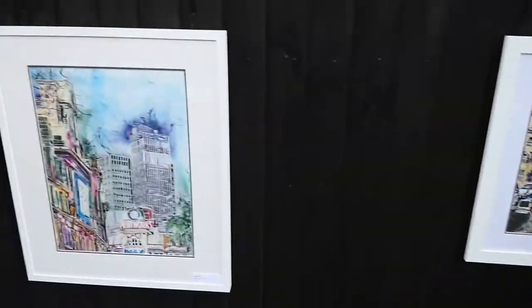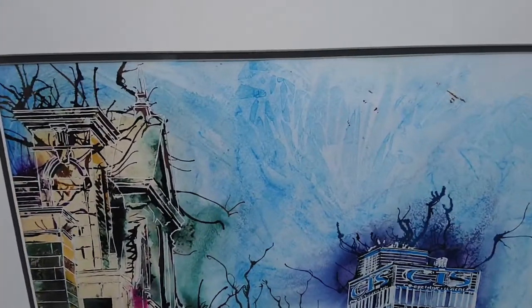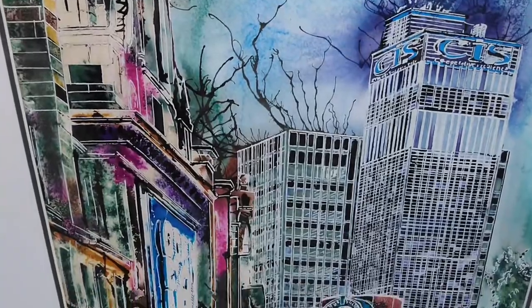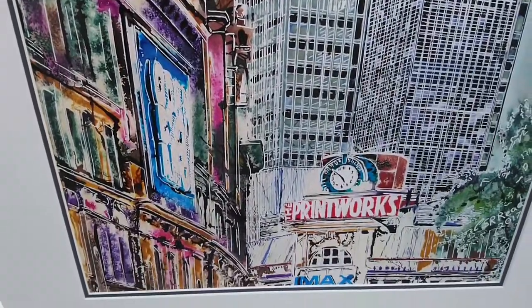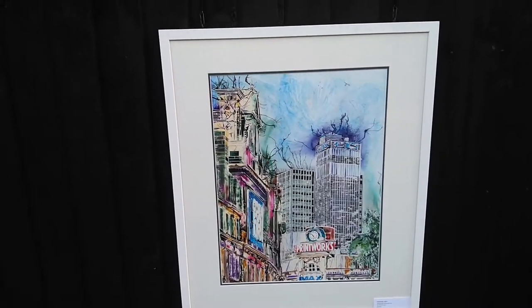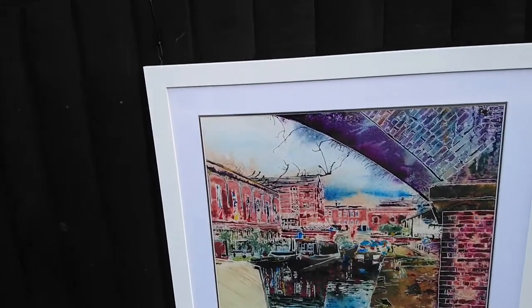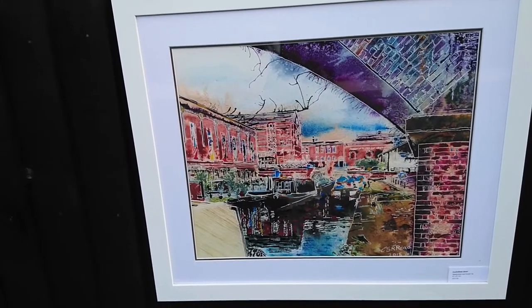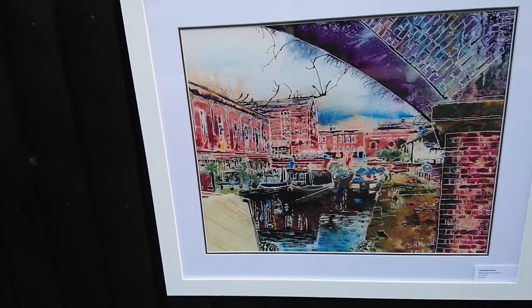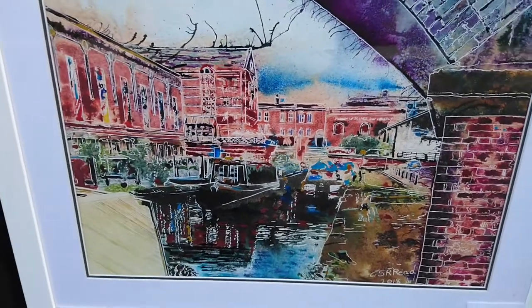The next one is called Printworks — this is the Manchester one. Apologies for the background; I am right by a bypass so there's lots of traffic and noisy motorbikes. So that's Printworks. And next to that we've got Castle Field Basin, which is in the centre of Manchester and is fairly close to where Mozzie Grey was. If you look in here you see it's the Manchester Museum of Science and Industry, and a few canal boats there.